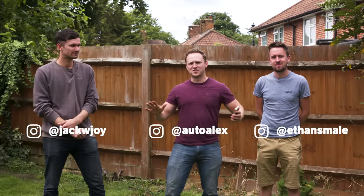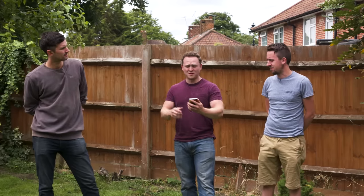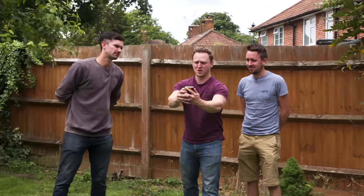Hello and welcome back to Car Throttle. My name is Alex, I'm Jack, I'm Ethan. Today we're going to do a challenge video like no other. We've been sent a video from none other than RJ Devera from Meguiar's US, the sponsor of today's video. Should we have a little watch? Let's watch it - I've no idea what he's saying, but here goes nothing.